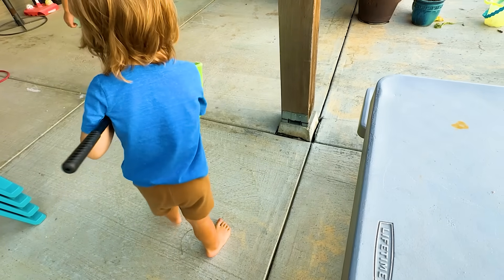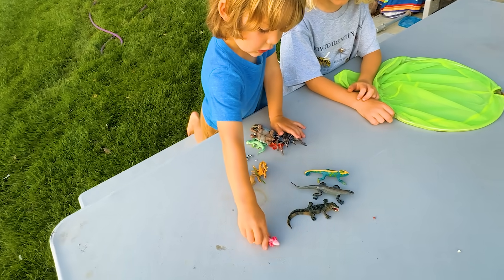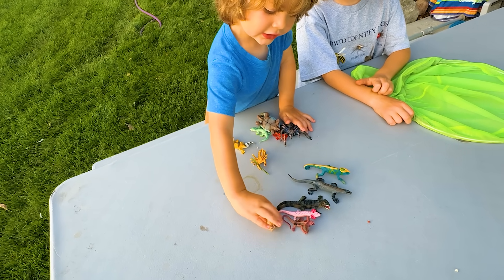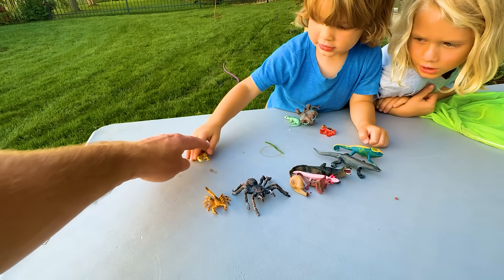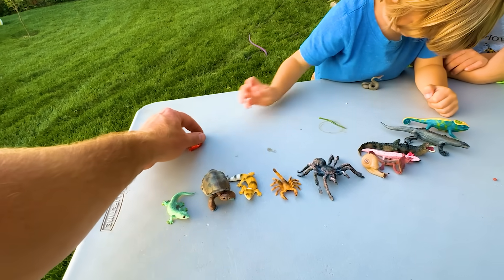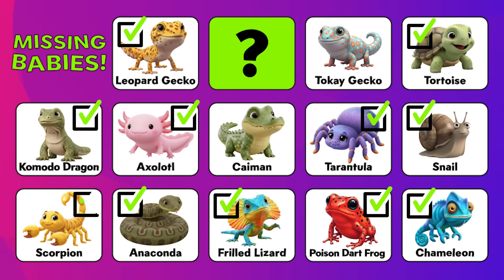Do we have every one? Let's check. We should have 14. How many do we have? One, two, three, four — good job — five, six. How many more? What comes after six? Seven, eight, nine, ten, eleven, twelve, thirteen. You always skipped thirteen! Who are we missing? We just found a scorpion, a caiman, and a tokay gecko, but we're still missing one baby. Who could it be?